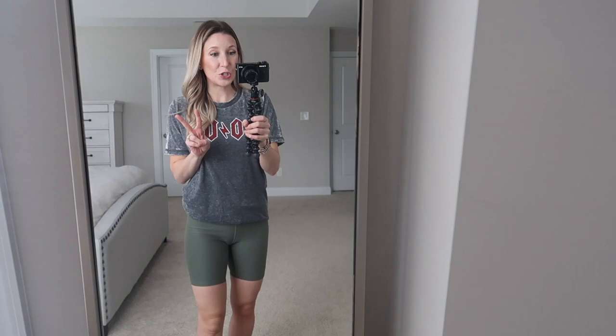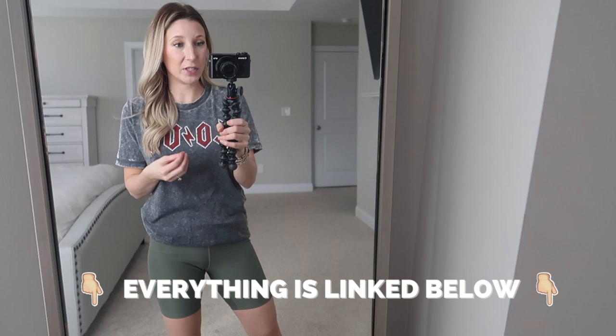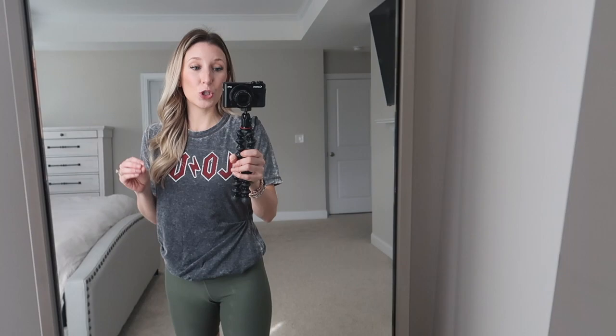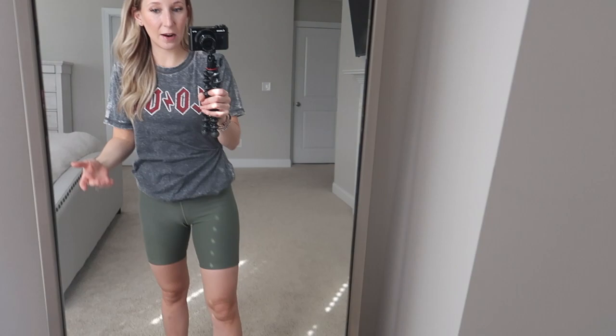Let's jump into the first pair. I have two athleisure or lounge shorts to share, and then the rest are going to be jean shorts — seven pairs total. The first pair are these army green biker shorts. They are so incredibly comfortable, like they feel like you don't have anything on, which is my type of short.